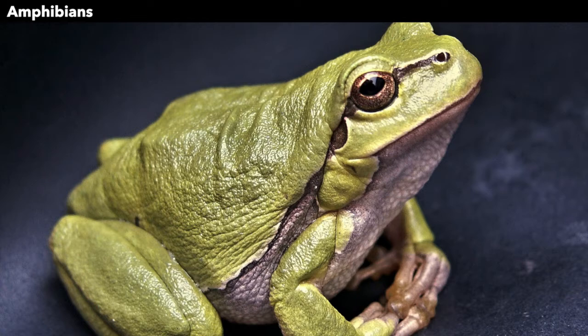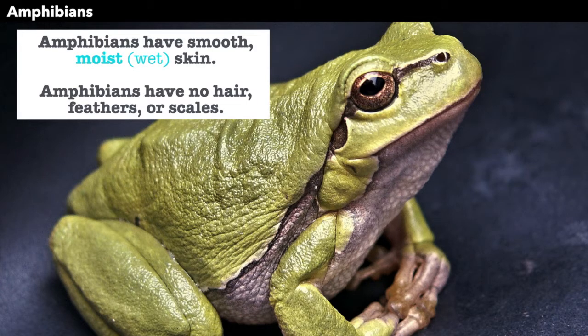Look at the skin of this tree frog. Amphibians have smooth, moist skin. Moist means it is a little bit wet. Amphibians have no hair, no feathers, and no scales. Other kinds of animals, like mammals, have hair; birds have feathers; reptiles have scales — but amphibians have none of that.